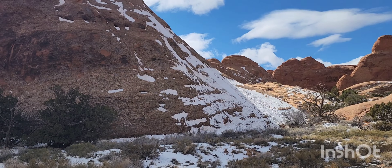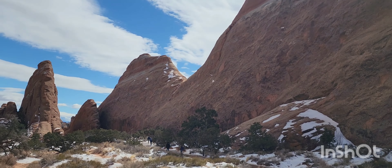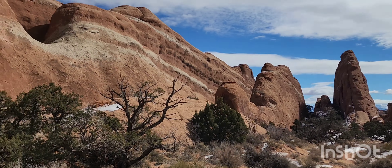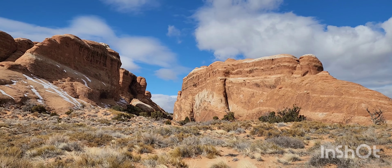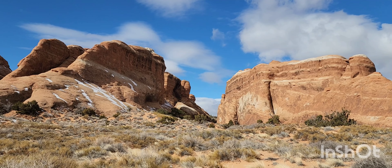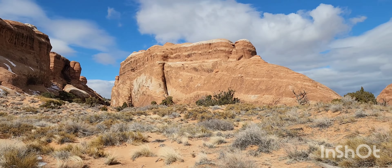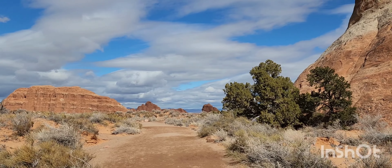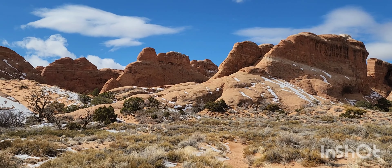Wow, look at that. I like the sun over here. The way we've got the dark shadows and the white snow together, it's just beautiful. Just can't get enough of that.